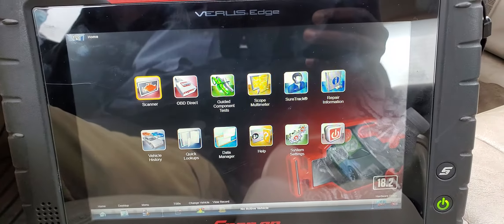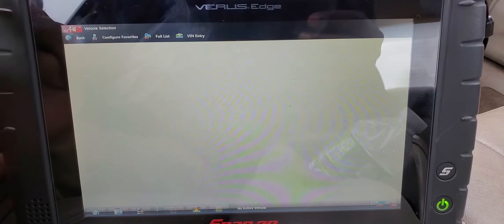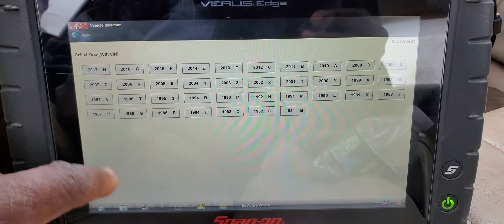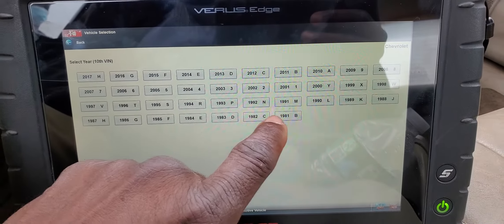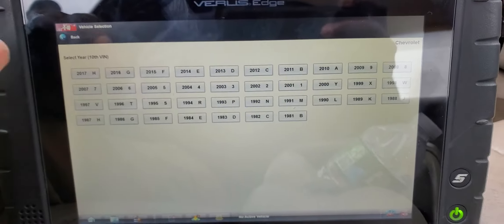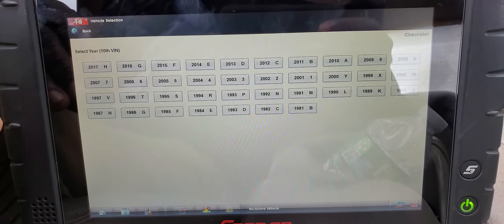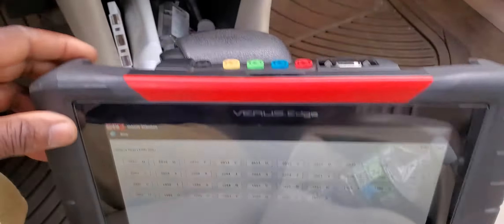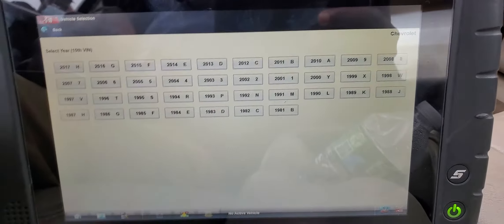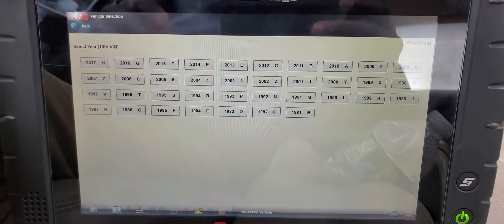I'm using the Snap-on Verus Edge. This is a 2001, and I should be able to read the VIN number automatically. This tool covers from 1981 all the way to 2017 — I haven't upgraded it yet. What I like about this tool is that it has a lot of functions, including a built-in scope in the back. You can scope all the sensors.